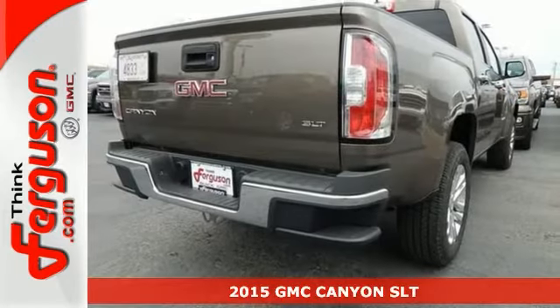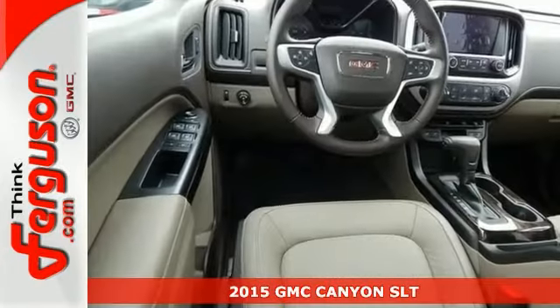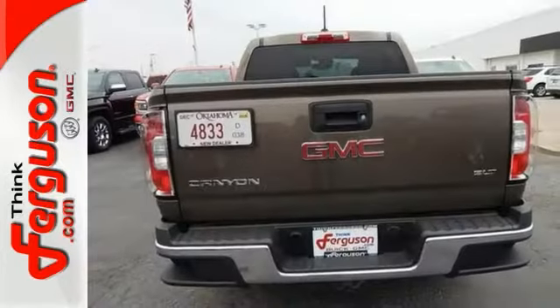It's a 2015 GMC Canyon SLT with a navigation system, heated leather seats, and cruise control. You'll also get keyless entry and fog lamps, and the bed liner and towing package only make it more attractive. Come take a look.